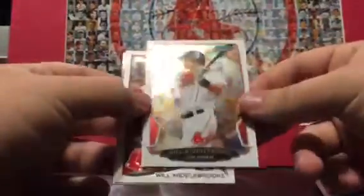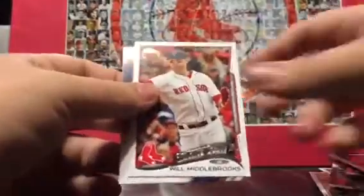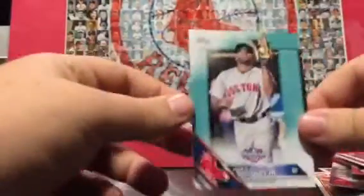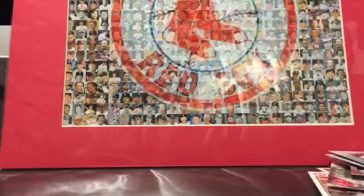Dustin Pedroia. Will Middlebrooks. Another Will Middlebrooks — I liked him but man, he was bad. Mookie Betts and JBG — I actually pulled this one the other day but still cool to have two, can't go wrong with two.